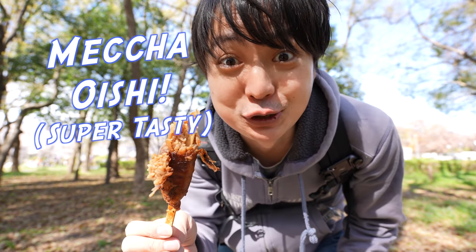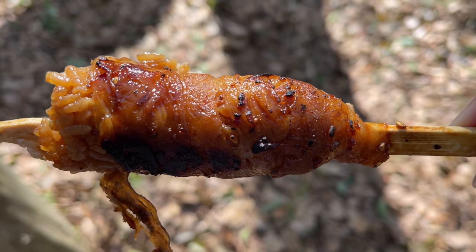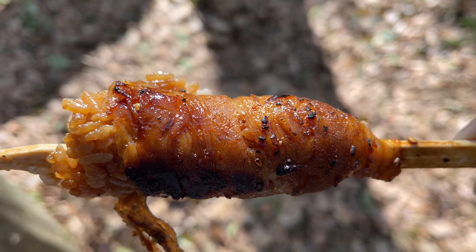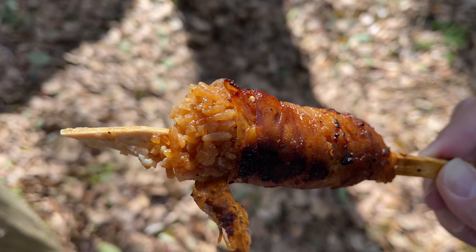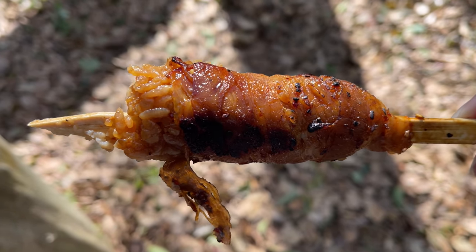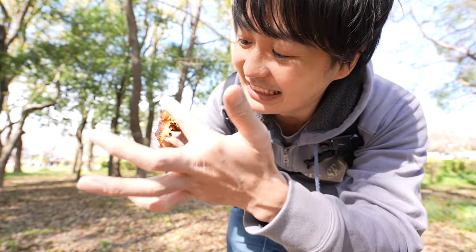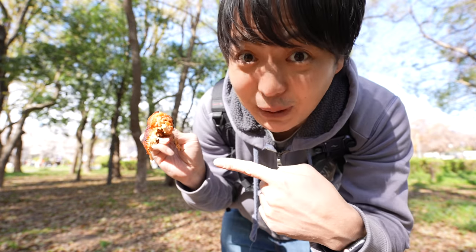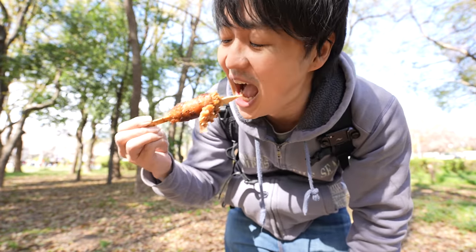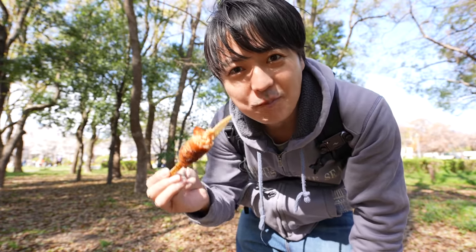Mm, mecha oishii. The meat is really soaked, but inside the rice is really soft as well. It's cooked by yakiniku sauce. Outside, the meat is really tender. Inside, the rice is really tender too. And the yakiniku sauce is totally dipped into the rice, so it's perfect. I love it.